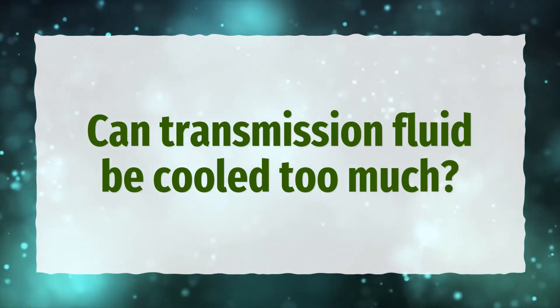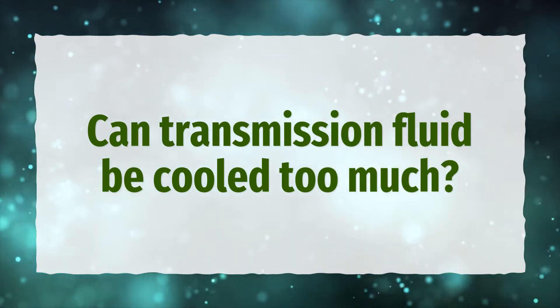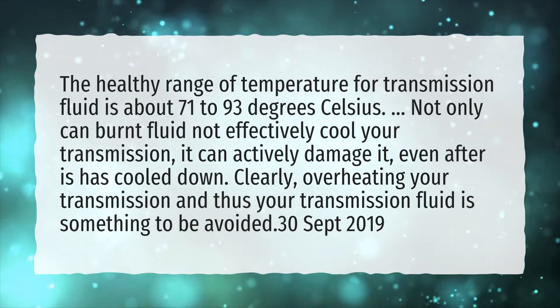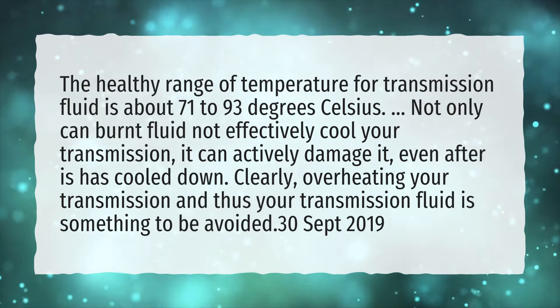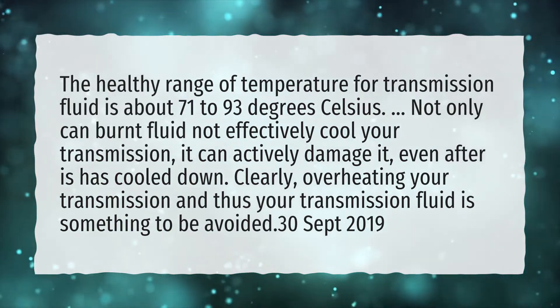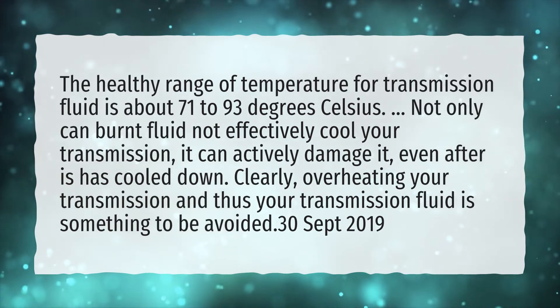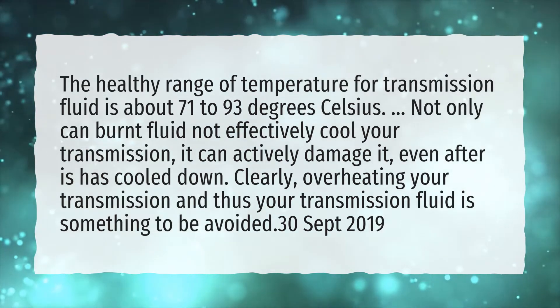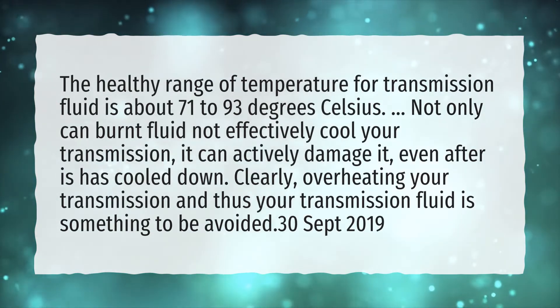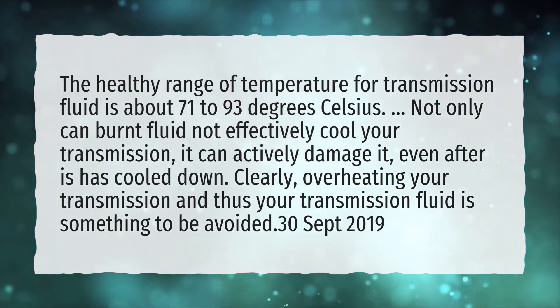Can transmission fluid be cooled too much? The healthy range of temperature for transmission fluid is about 71 to 93 degrees Celsius. Not only can burnt fluid not effectively cool your transmission, it can actively damage it, even after it has cooled down. Clearly, overheating your transmission and thus your transmission fluid is something to be avoided.